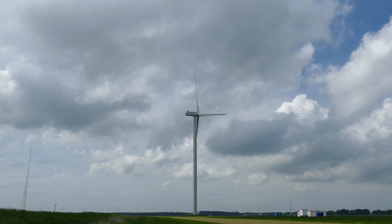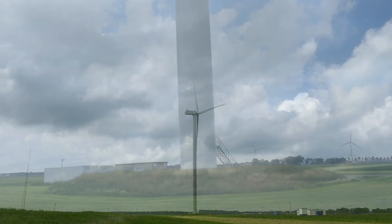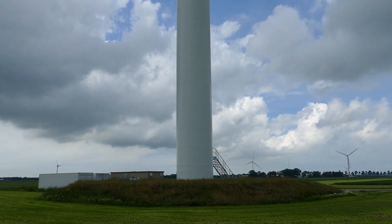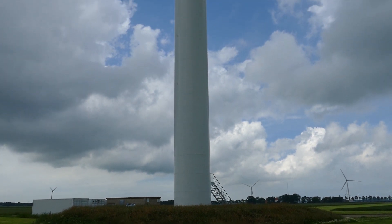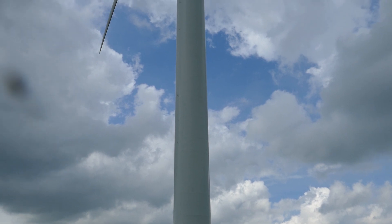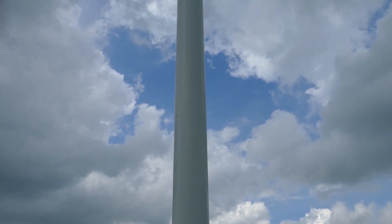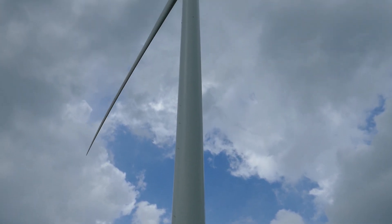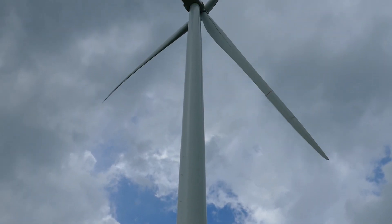I'm gonna try to get a little closer and have a look at it up close. Now I'm standing right underneath the Cypress turbine — you need to check this out because this is amazing. Look how low the blade tips are coming down. That rotor diameter is so massive.